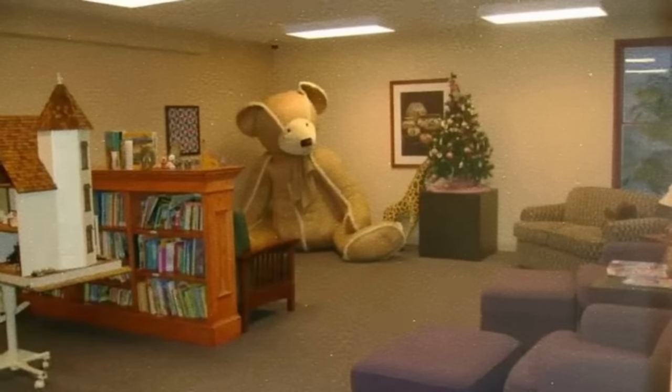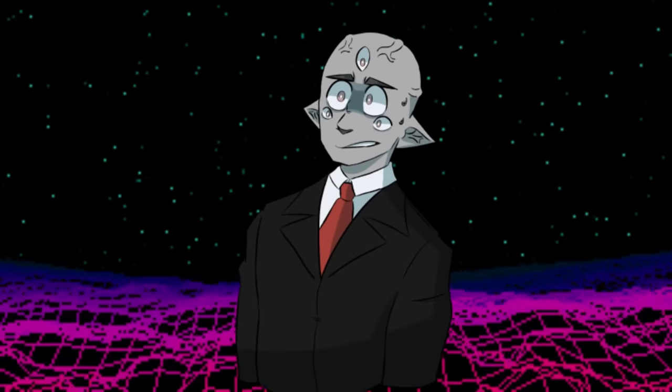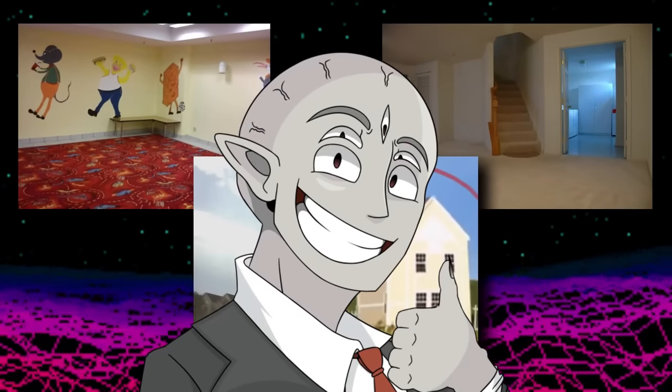Also the location of this famous teddy bear liminal space — this literally came out while I was scripting, so this is a last-second addition. Without further ado, let's get into it and explore where in the world, literally, these things exist. Leave a like if I should cover more real-life liminal space locations.